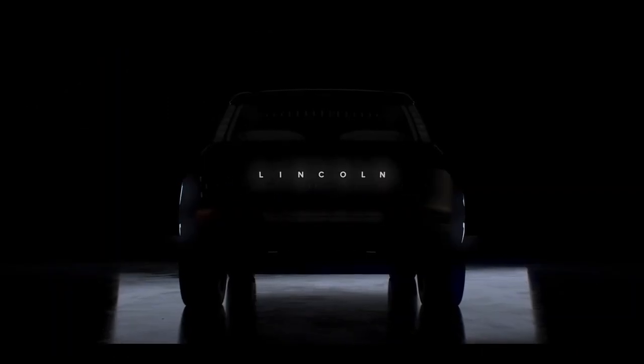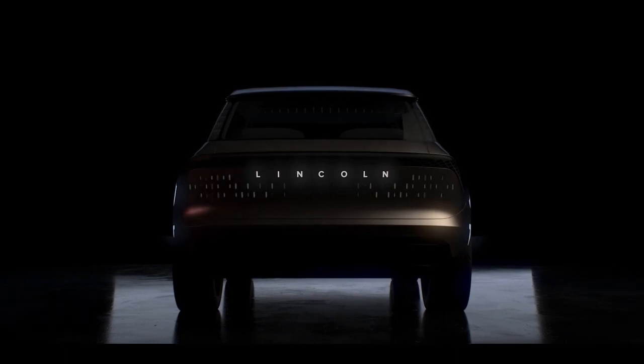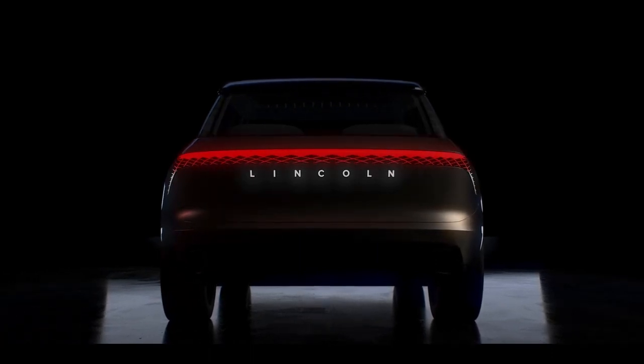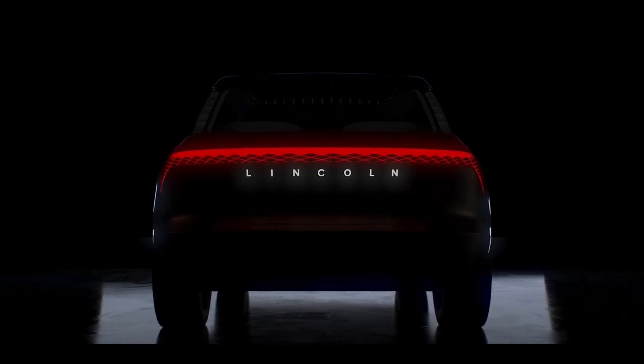At the rear, as on other Lincoln models, the tail lights are a continuous light bar, but on the Lincoln Star the housing turns down at the edges and contains more of that lattice pattern. The rear Lincoln script is illuminated and the hatch contains the same repeating emblem pattern as the front end.